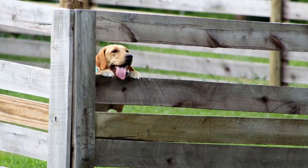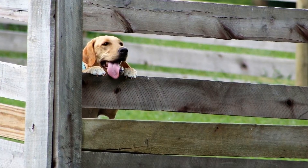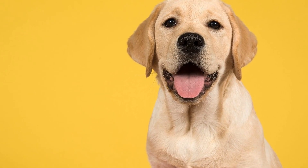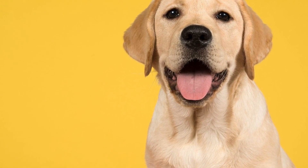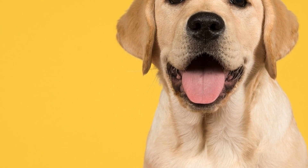Environmental modifications are another important aspect to consider when addressing the mobility needs of senior Labradors. Ensuring a safe and accessible living space is essential for their well-being. This may involve installing ramps or stairs to help them navigate different areas of the house, providing slip-resistant mats to improve traction, or placing their food and water bowls at an appropriate height to prevent unnecessary strain on their neck and back.